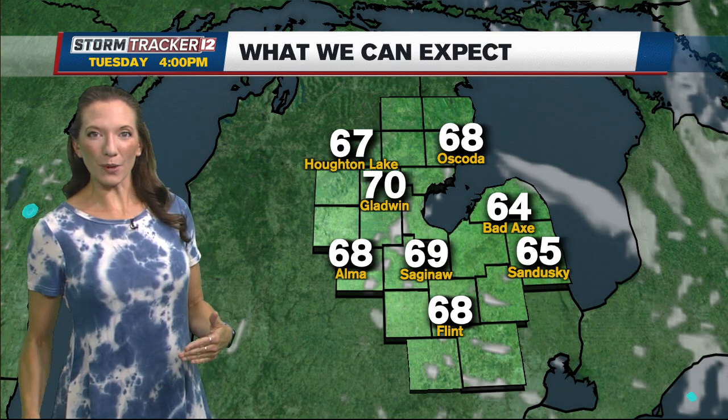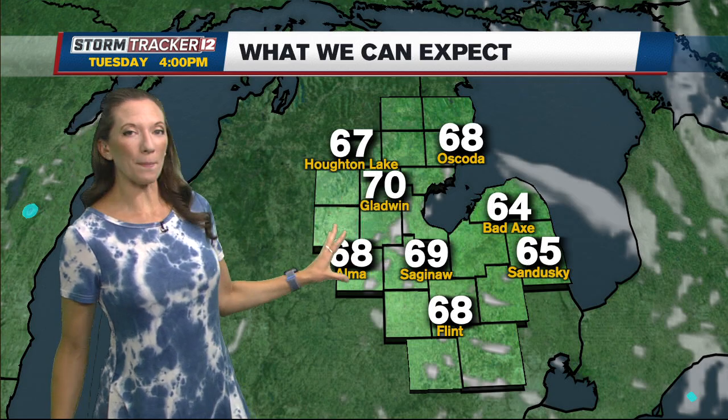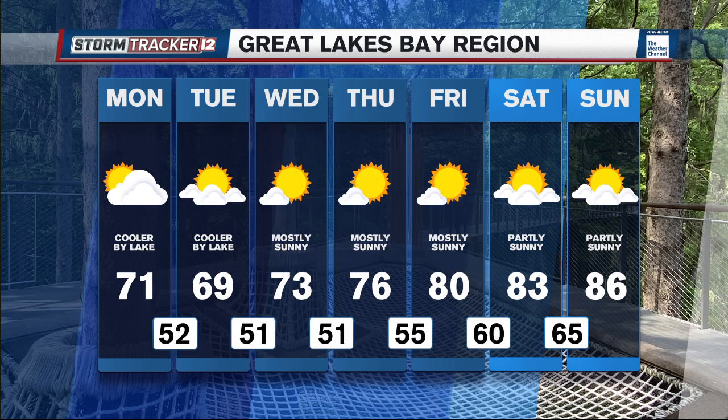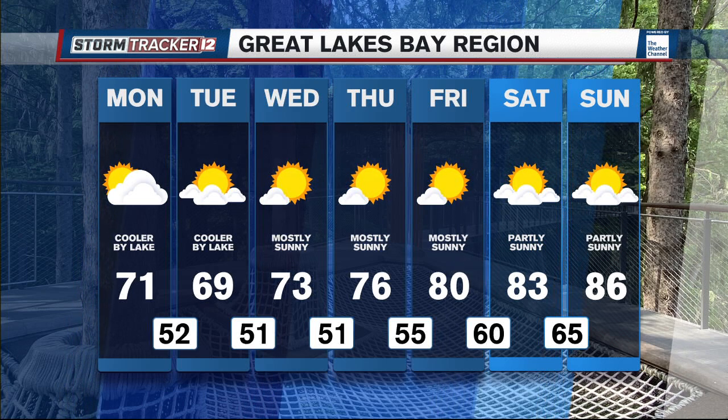Might even see some 40s in there further inland, so definitely going to be a chillier start to the day tomorrow. As we head into the afternoon, the northerly wind sticks around — it's another cool day with highs mainly in the mid to upper 60s. Wednesday is when we start to even things out a bit, warm back up to the low 70s. Mid 70s by Thursday, and we're back to the 80s to finish the week.